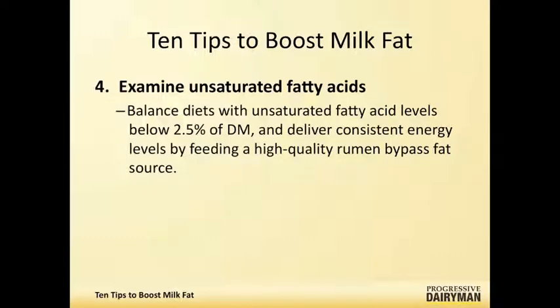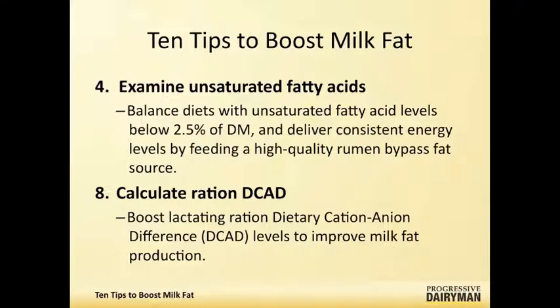The other area where people are finding much success right now is the potassium and DCAD issue — we've been having fairly good success at getting milk fat tests to boost. I think most people are under on their starch and their rumen buffers. Those two areas, plus feed bunk management, are probably the three most frequent issues I see that lead to milk fat problems.